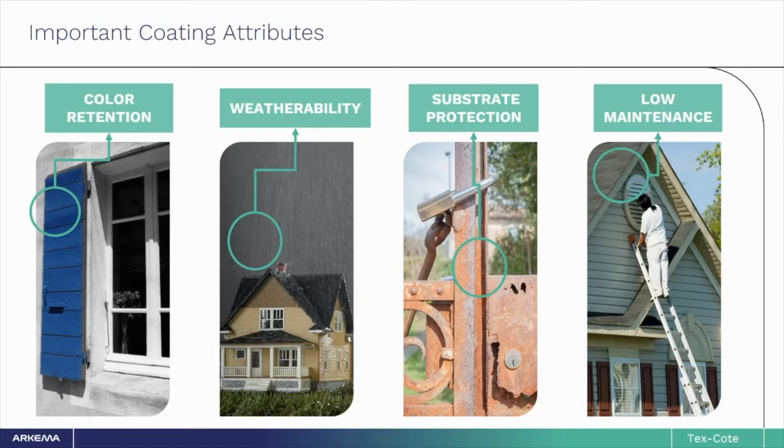Once you have your home freshly coated, you want it to stay looking pristine without a lot of upkeep. Use of CoolWall with Kynar AquaTech allows for low maintenance in terms of ease of cleaning, and because it lasts so long, it will not need to be re-coated for a very long time.